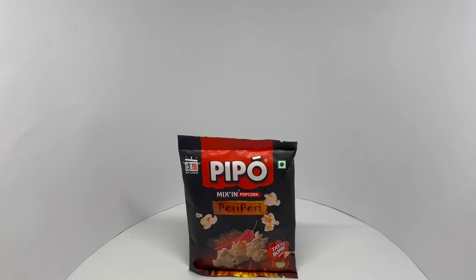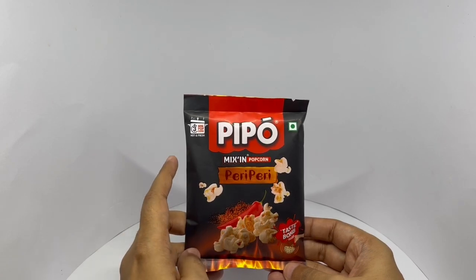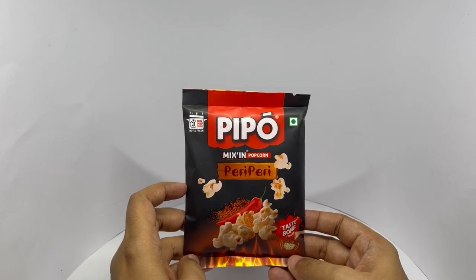Let's take a look at this popcorn. This is by Beepo — Mix-in Popcorn, peri peri flavored, 3-minute popcorn. Comes in this nice packaging. You get the taste warm inside. Nice packaging.